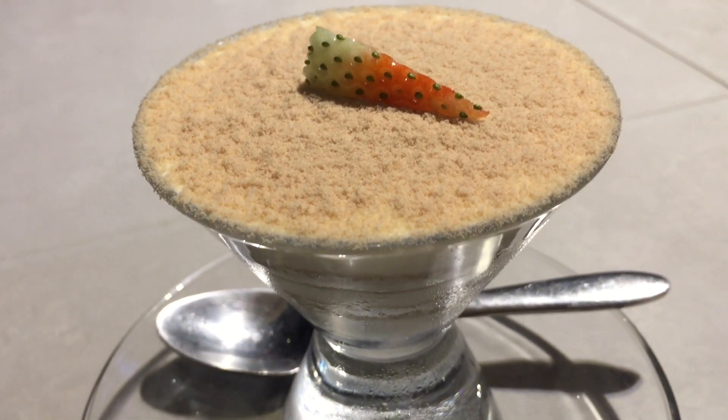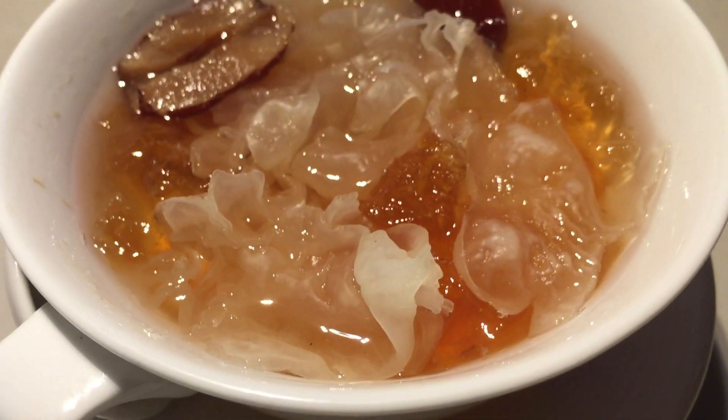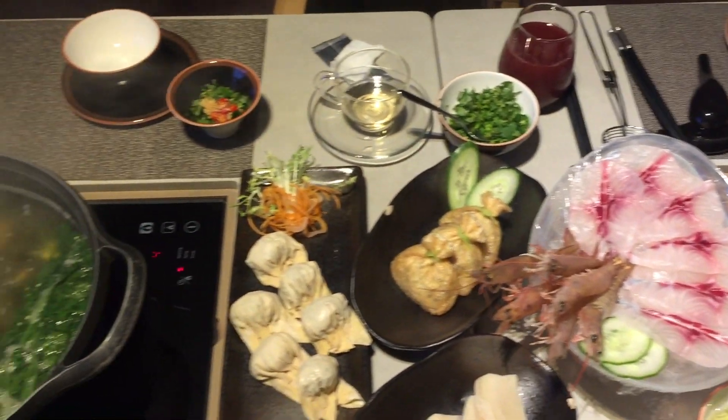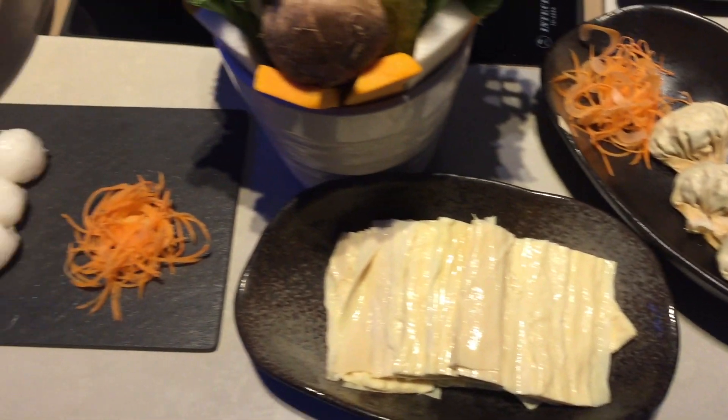Depending on which credit card you use, you could have up to 15% discount. So after discount, it was around a thousand Hong Kong dollars for three people — around 42 US dollars for all that food. This is a pretty good place for a hot pot in Hong Kong and we do highly recommend it.